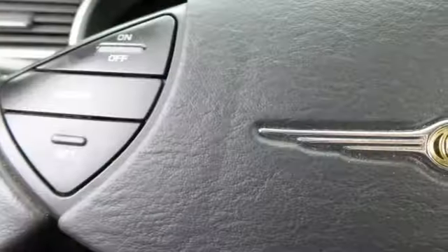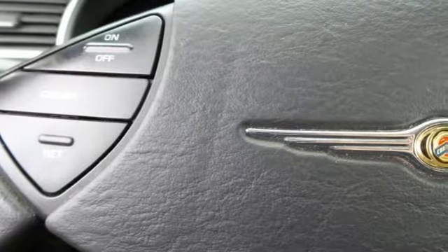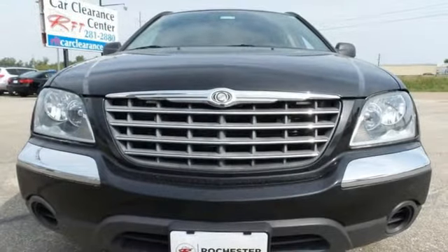With a perfect 5-star crash test rating, you'll always feel safe and secure in this rock-solid Pacifica. See it for yourself today.